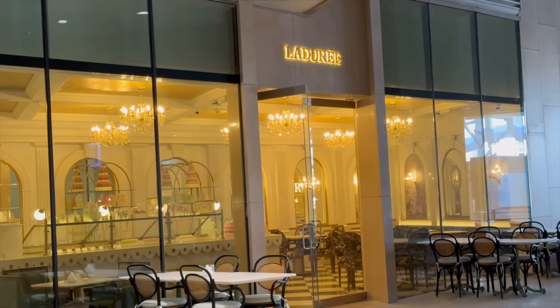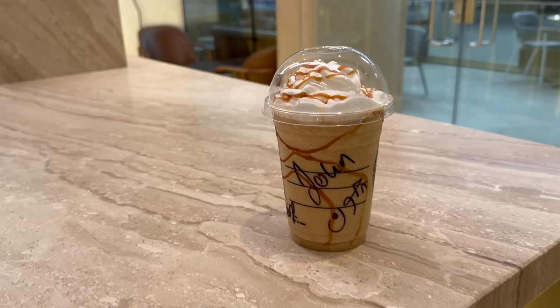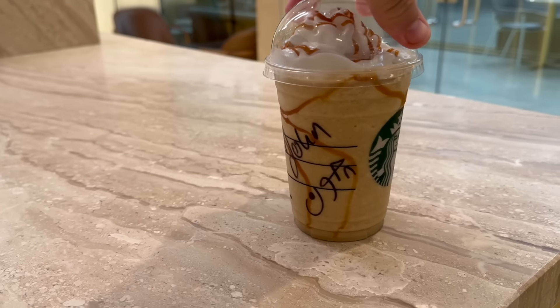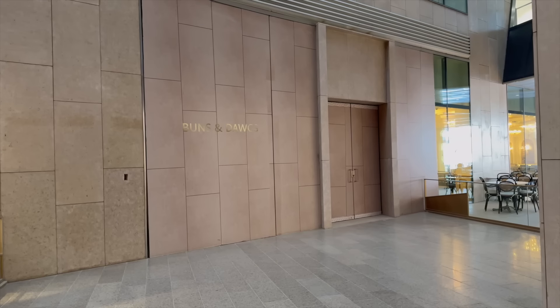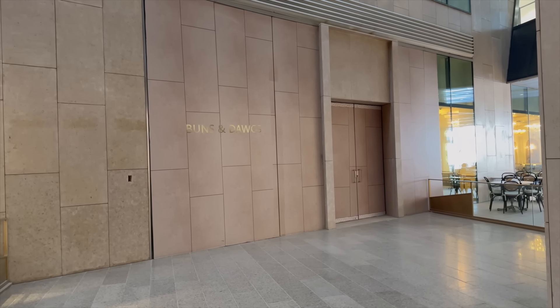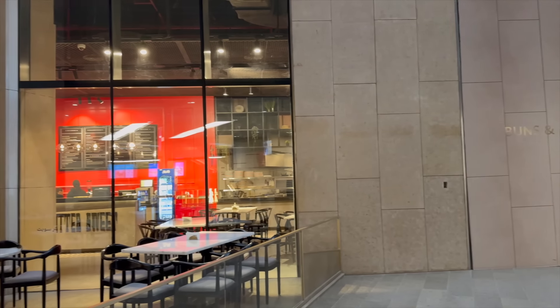Everyone will recognize the international brands that have been invited to open cafes inside of the GEM, including one of the most ubiquitous. As you can see, not all of the available commercial food and beverage spaces have been filled, so expect more restaurants and cafes to open in the coming months.